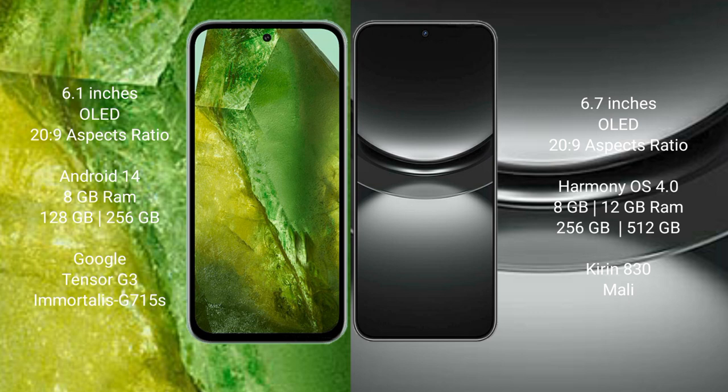Google Pixel 8a comes with 8GB RAM and 128GB or 256GB internal storage, powered by the Google Tensor G3 processor with an Immortalis G715S GPU. Huawei Nova 12 comes with 8GB RAM and 256GB or 512GB internal storage, powered by the Kirin 830 processor with a Mali GPU.